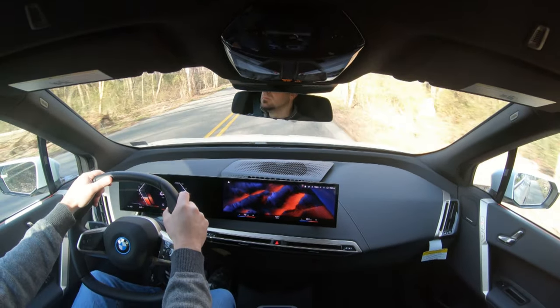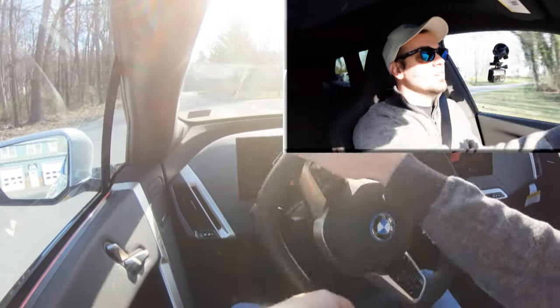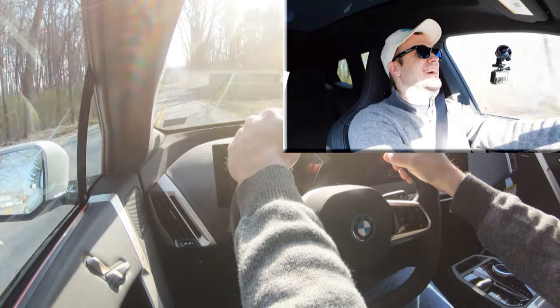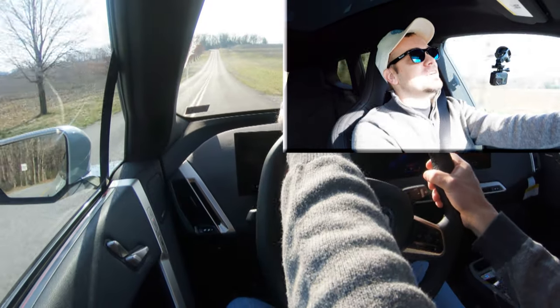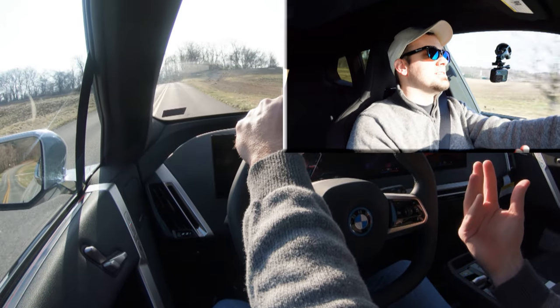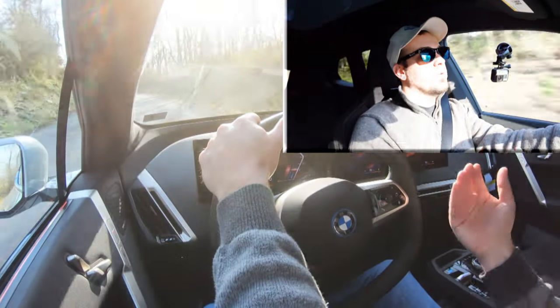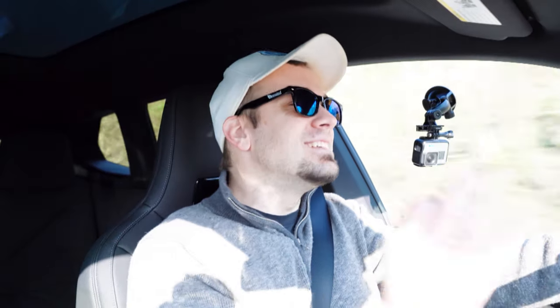Let's put this thing to the test. Listen to the sound when I hit the pedal — it really sounds like a fighter jet. Oh my gosh — holy cow, that was ridiculous! Once you start driving electric cars, there's no comparison for acceleration. I had a heavily modified Ford Mustang that did zero to 60 in 3.9 seconds on stock; the iX is rated 4.4 seconds but it feels more like 3.5 or even less.